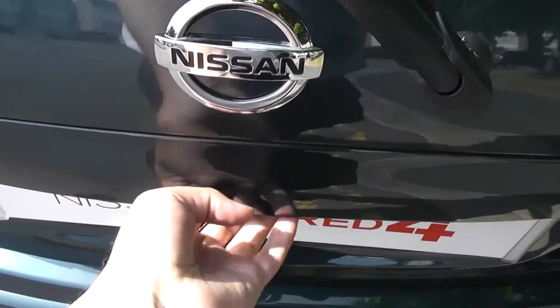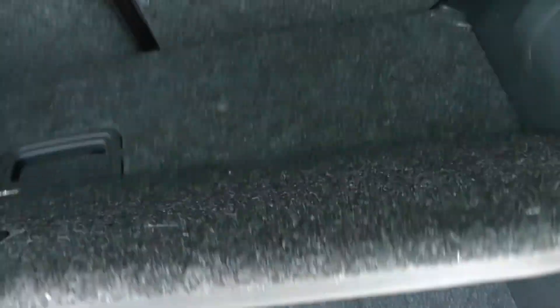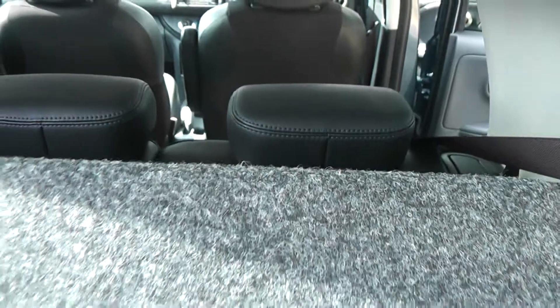Taking a look into the boot, it has the Nissan Note Flexiboard boot storage system. It has two hard-wearing mats which can be manoeuvred around to give you lots of different storage solutions. There's a waterproof bottom so you can fit frozen food or wet items under there as well. It also comes with a parcel shelf and 60-40 split rear seats which fold down to give you extra luggage space.